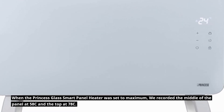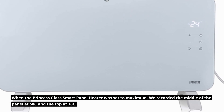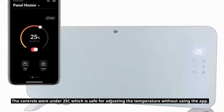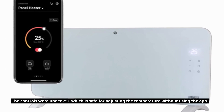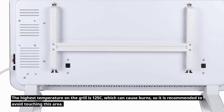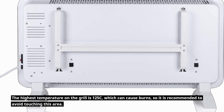When set to maximum, we recorded the middle of the panel at 58°C and the top at 78°C. The controls were under 25°C, which is safe for adjusting the temperature without using the app. The highest temperature on the grill is 125°C, which can cause burns, so it is recommended to avoid touching this area.